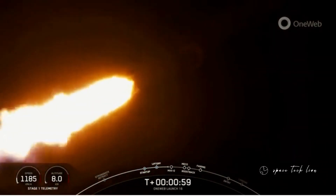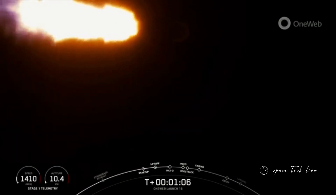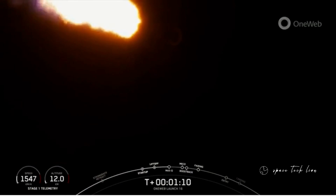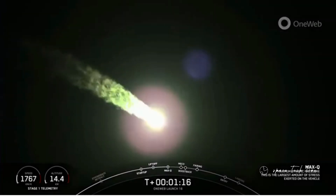Vehicle supersonic. A moment ago, we did throttle down the engines on the first stage in preparation for Max-Q, which is coming up here in a few seconds. Max-Q. Great news — we have just passed through the largest structural load that the vehicle sees on ascent.